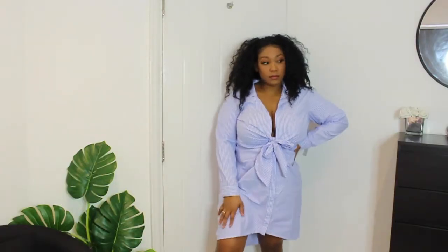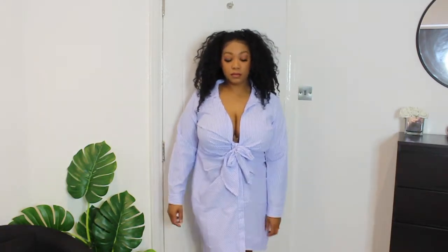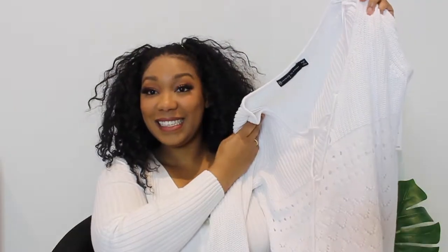Next I got this dress that I saw on Leslie — she is bomb — but the dress didn't look like that on me, honey. It was a little bit baggy. I got this in a size one as well. Maybe I could put a belt on it, but I probably wouldn't.